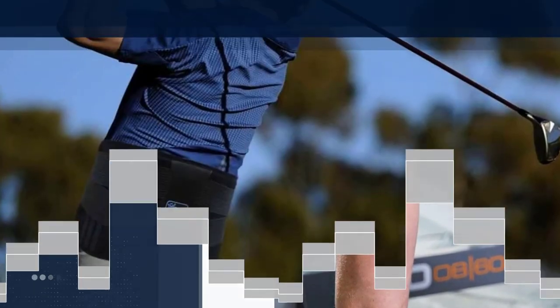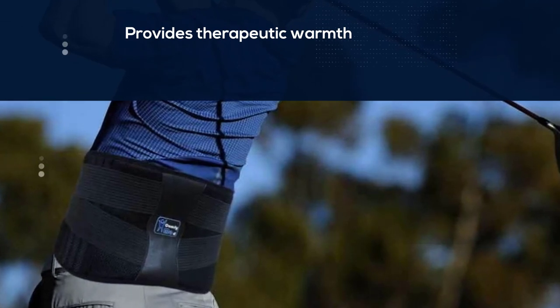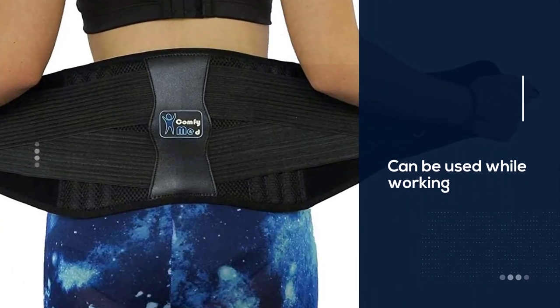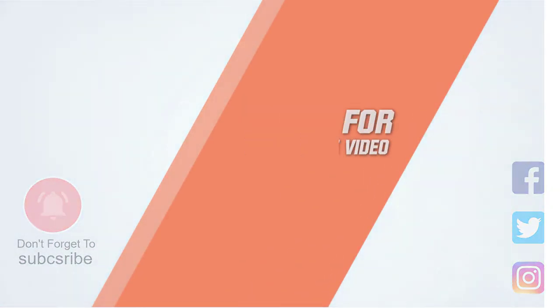Comfy Med can be used while working, playing sports, and exercising in the gym. It can help with a herniated disc, muscle spasms, back strain, and degenerative disc problems. For more details, click the link in the description.